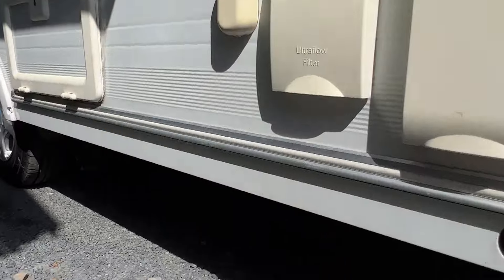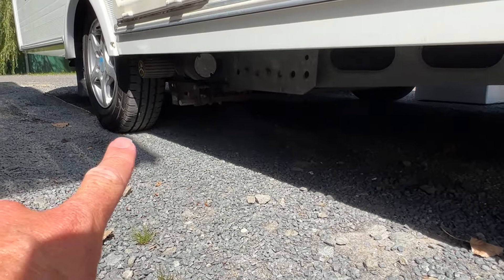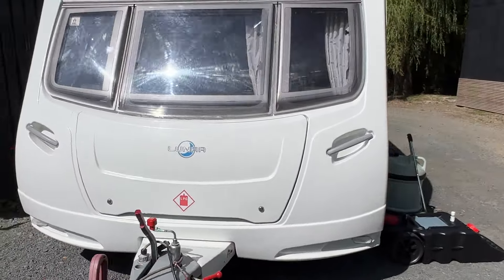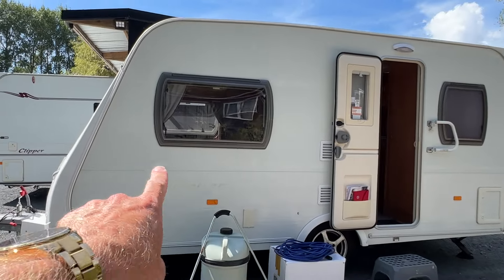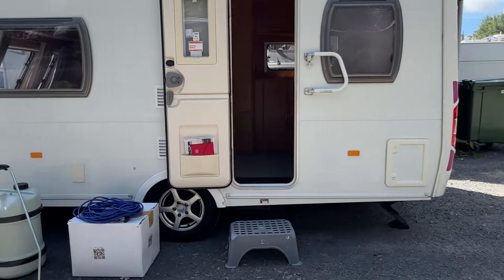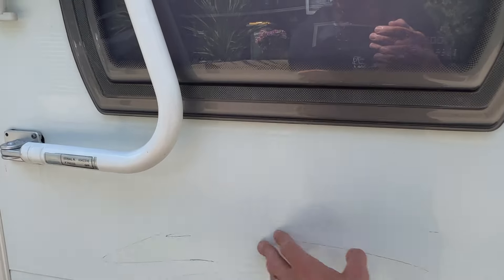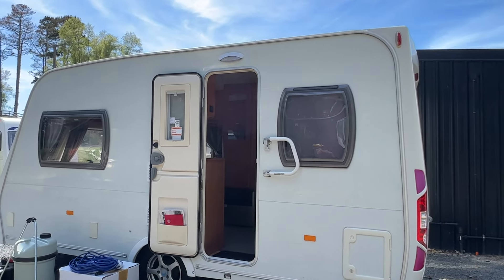Chassis-wise it is solid underneath — the chassis and floor are in lovely order. Tyres have good tread on them and you can see the motor mover tucked under there. Coming round to the entry side, the only things of note are a couple of stone chips and faded graphics. Windows are in lovely condition. Down at the bottom there are some chips in the paintwork and a couple of minor scuffs. If you're fussy about graphics, we know someone who can redo them relatively cheaply.